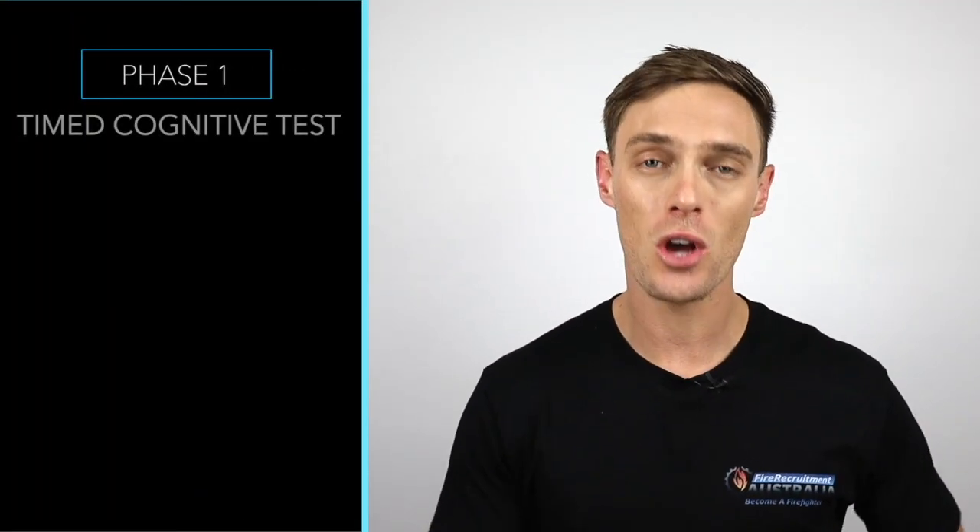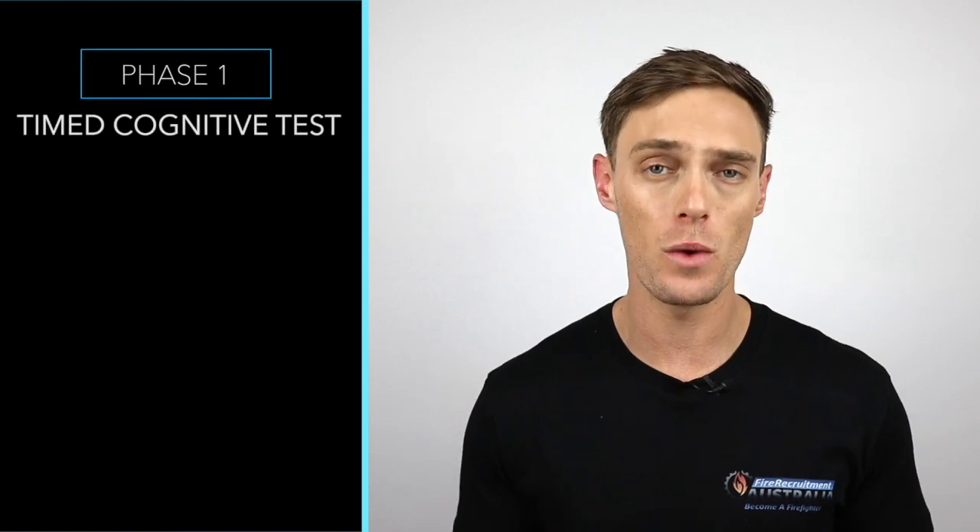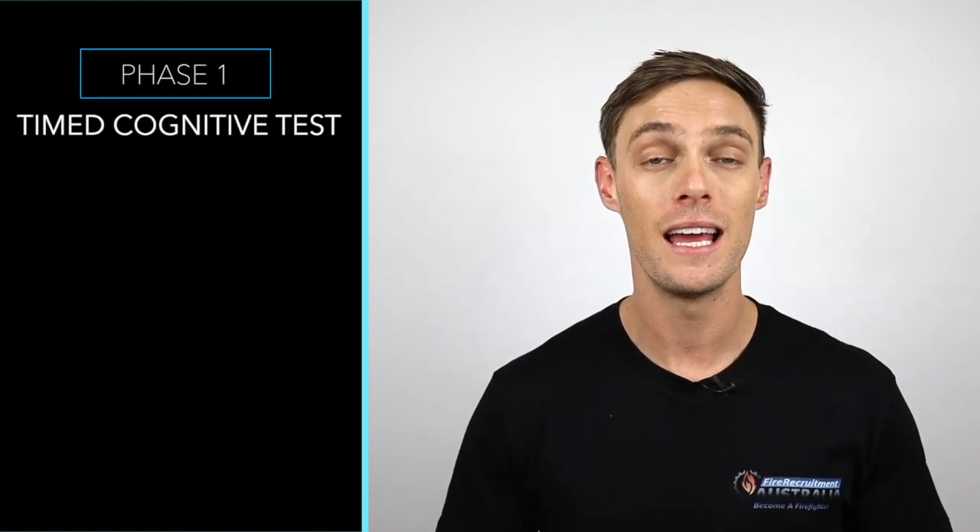As you go through the application gateway with Fire and Rescue New South Wales, you'll be required to participate in several different psychometric tests. Phase one: the first phase is a timed cognitive test. There are 51 questions and you'll need to complete this in 20 minutes.